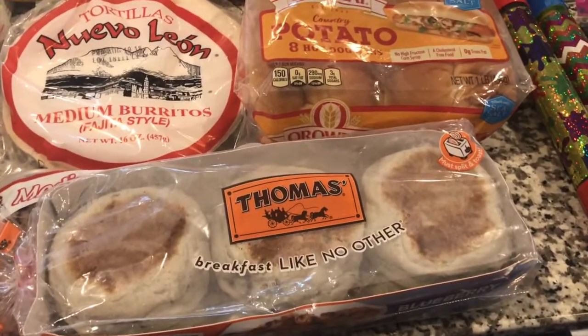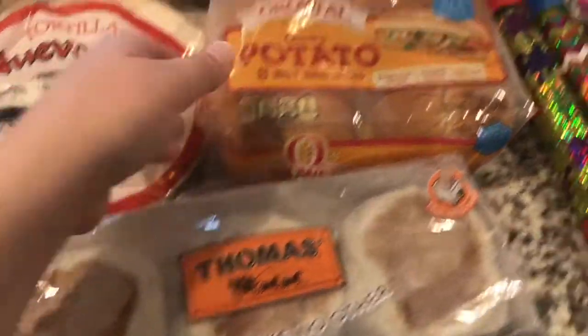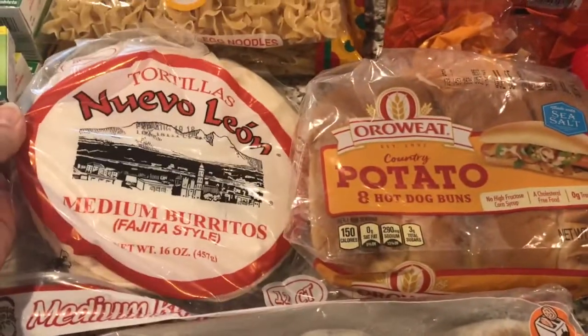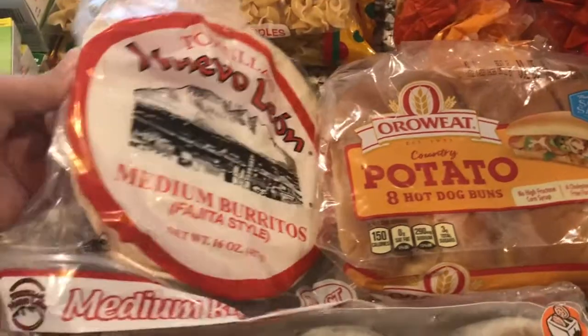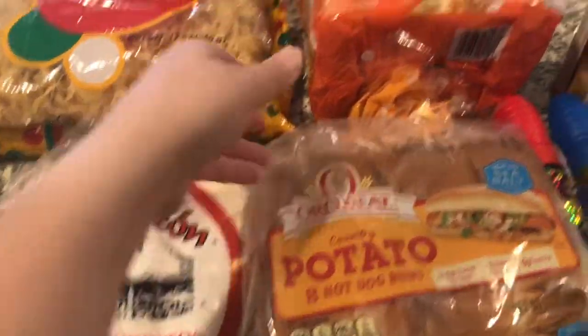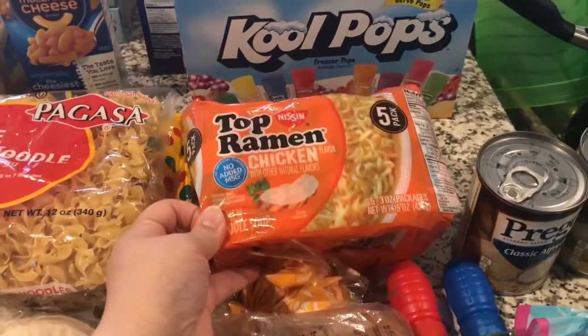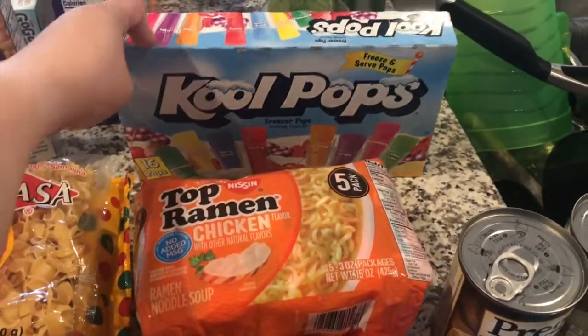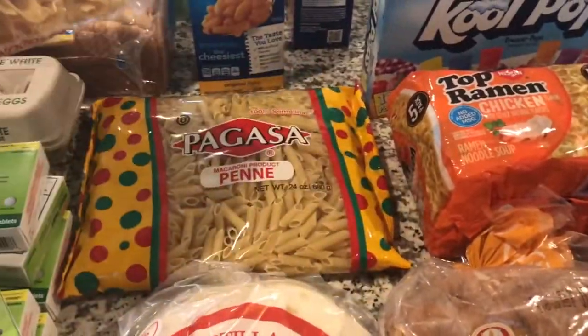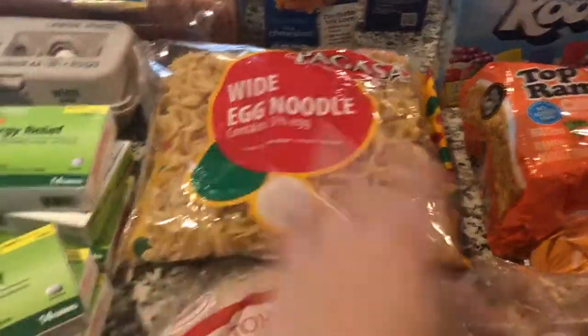Dollar Tree carries Thomas's English muffins here and that will be for breakfast for him for the week. We got some potato hot dog buns and a package of burrito shells — there's a whole big pack of them, a dollar y'all. Thomas wanted a package of top ramen and I picked up some popsicles for the kiddos. Some wide egg noodles for that casserole and then some penne pasta.